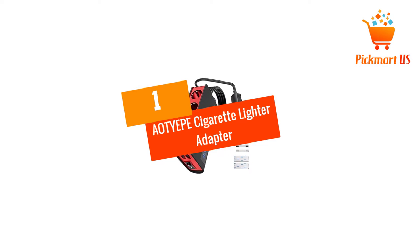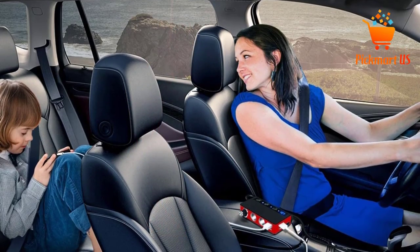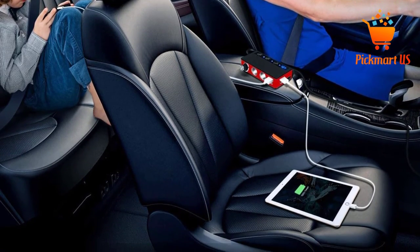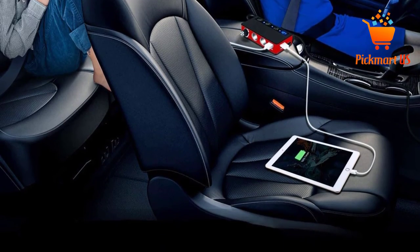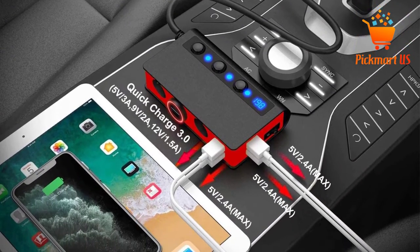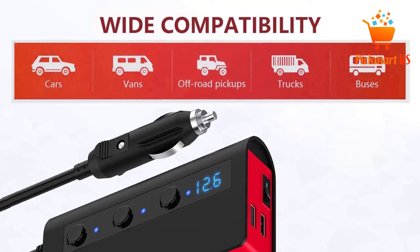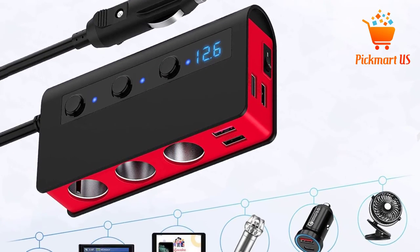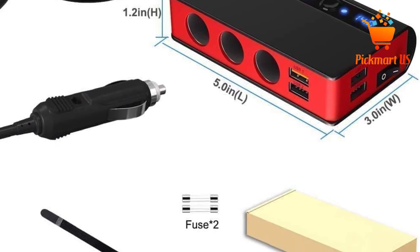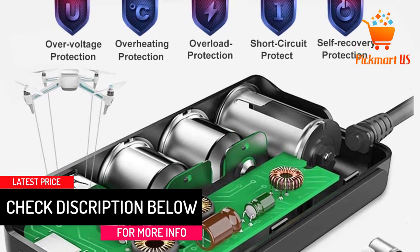At number 1, the AOT Yeap Cigarette Lighter Adapter. It features three sockets with a total power of 180W. Besides that, it also includes an LED indicator alongside four USB ports, meaning you can quickly charge four USB devices simultaneously. The LED display automatically monitors your car battery. This adapter also features a main power switch so you can switch the entire charger off for energy-saving purposes. Inside the adapter is a self-recovery fuse, which is very practical in offering protection to your devices. As a bonus, the package includes two extra fuses for replacement. It is also worth mentioning that all the sockets feature a universal standard design.